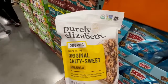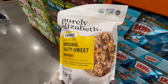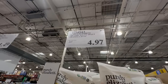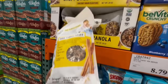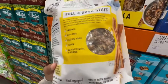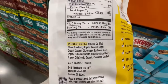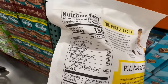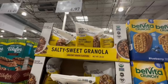I feel very lucky to find this Purely Elizabeth organic original salty sweet granola — this thing is so good, even better than I expected. I grabbed a sample about four weeks ago and I was hooked. $4.97 is an excellent price for granola. The best by date is May 5th, 2025, so there's plenty of time. It's only 130 calories per one-third cup, and it's located in the City of Industry.